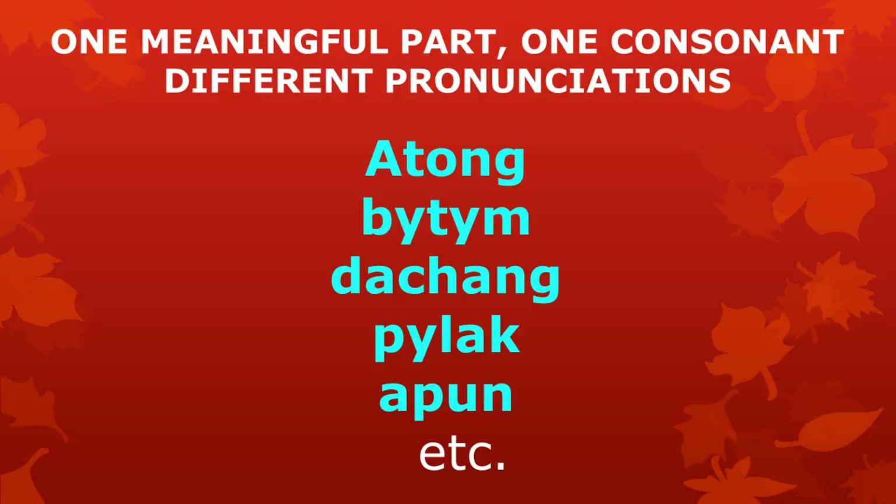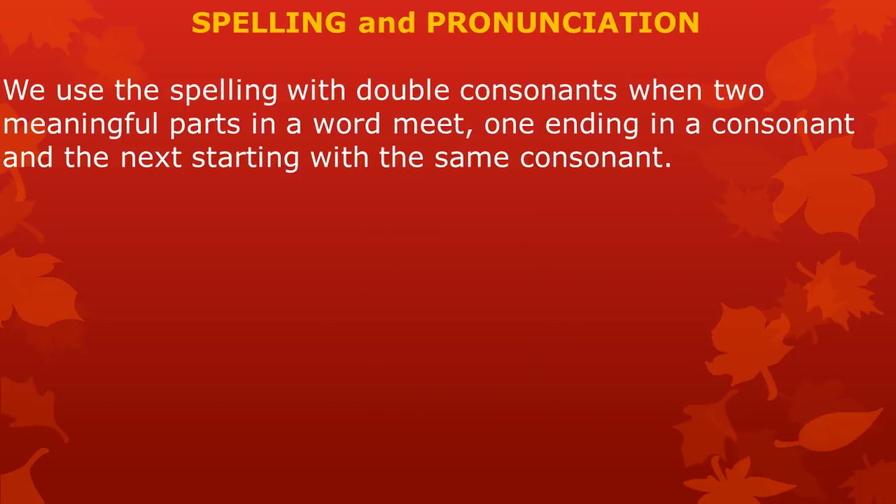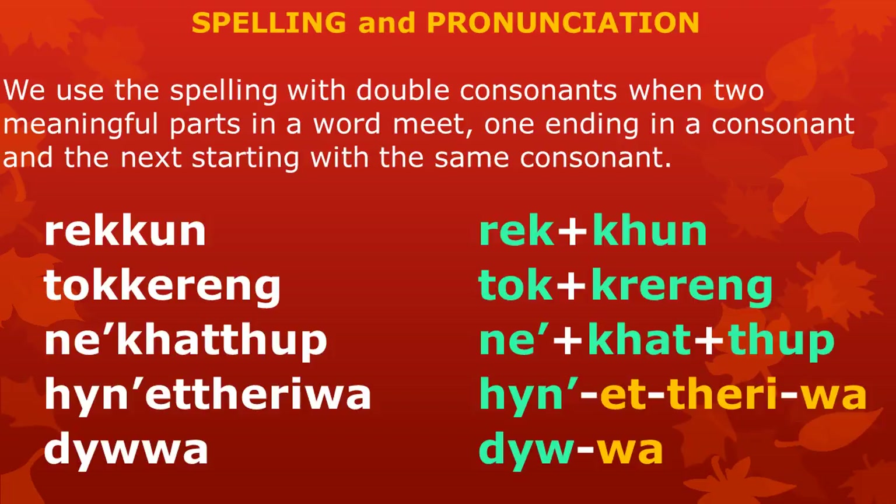So remember: when you want to write words like these, roots are one meaningful part, so only write one consonant in the middle. Different pronunciations are possible — those are the reasons why we write only one consonant in the middle of roots with more than one syllable, like the ones in this list and many others. We use the spelling with double consonants only when two meaningful parts in a word meet — one ending in a consonant and the next one starting with the same consonant.